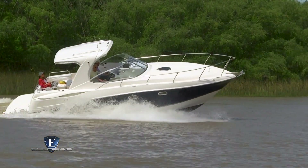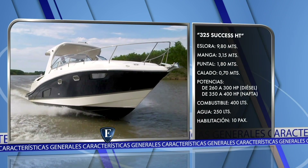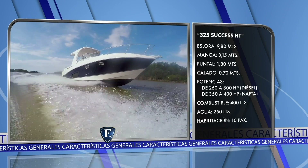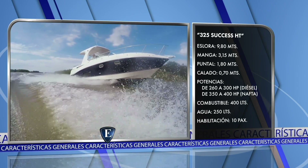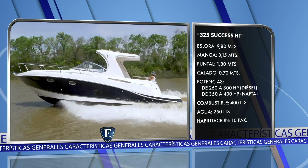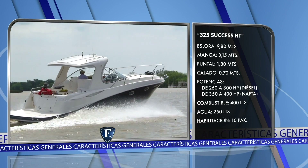Probado el Trento 325 Hardtop 2019, una reseña de todo lo visto. Tiene una eslora de 9,80 metros, manga de 3,15 metros, puntal 1,80 metros, calado con transmisión abajo 70 centímetros. La potencia diésel de 260 a 300 HP, la potencia naftera de 350 a 400 HP. Depósito de combustible 400 litros, agua potable 250 litros, y está habilitado para transportar 10 personas.